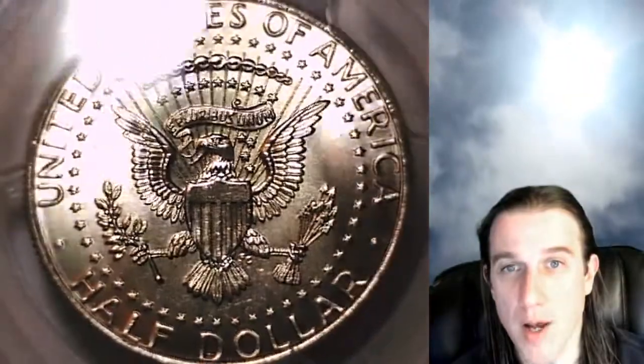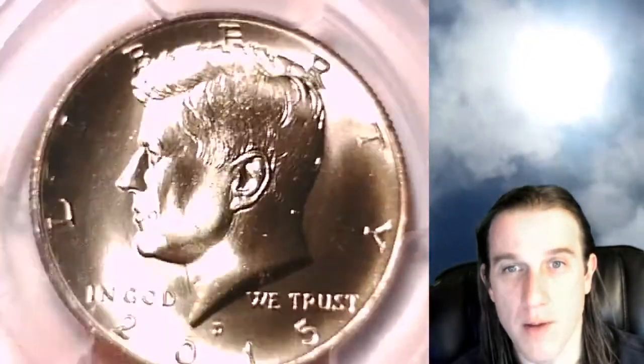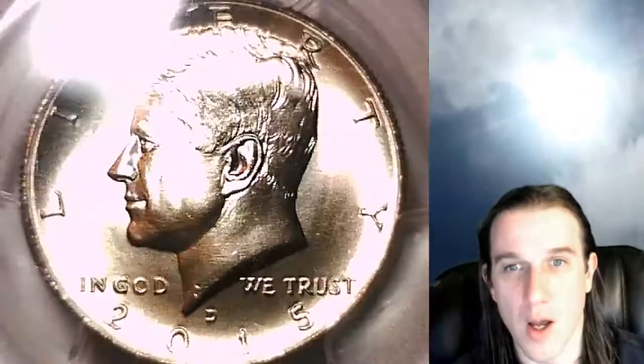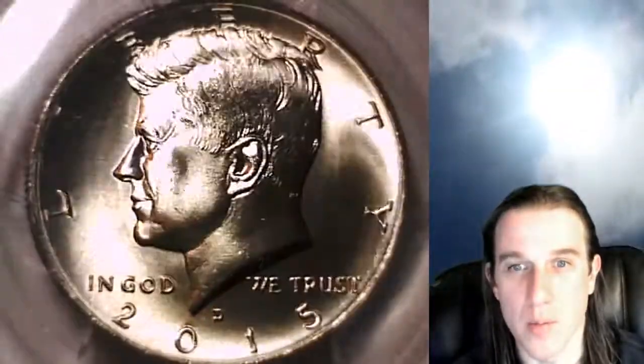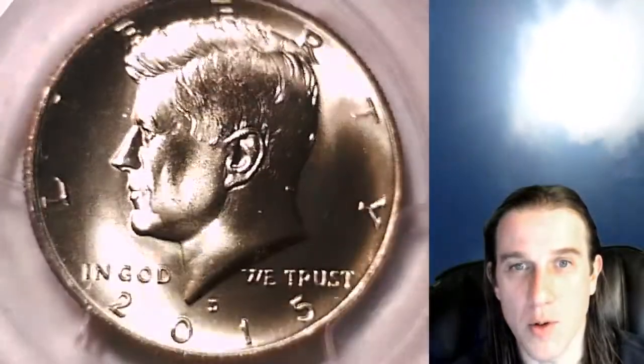Currently, I have over 5,000 PCGS coin videos on YouTube. Unfortunately, my master playlist will only hold 5,000, so you'll have to watch multiple playlists to see them all. But if you have the time, go and get a couple months' worth of food, sit back and relax, and watch some beautiful coins.